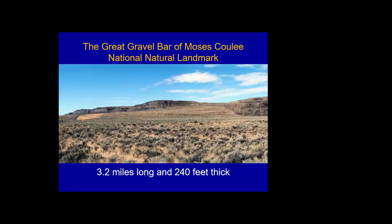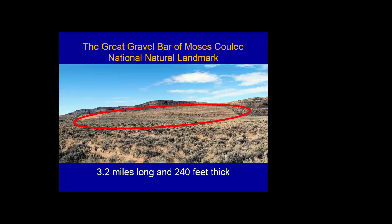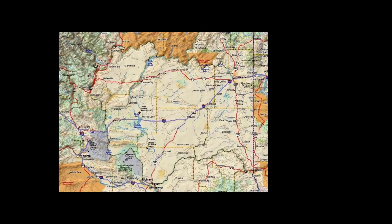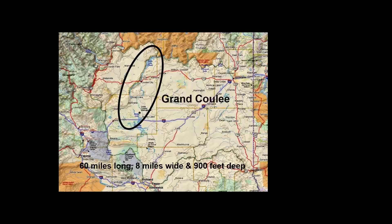The great gravel bar of Moses Coulee is 3.2 miles long and 240 feet thick — just one huge gravel bar left as the water slowed down. Grand Coulee is the largest: about 60 miles long, up to 8 miles wide, and 900 feet deep.